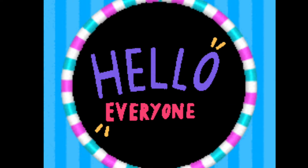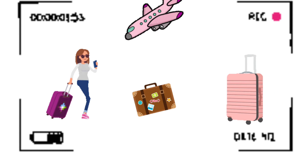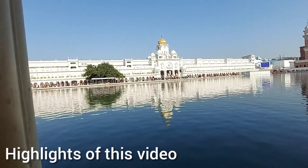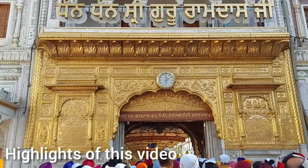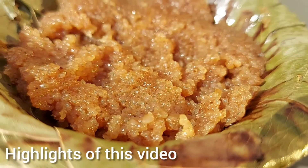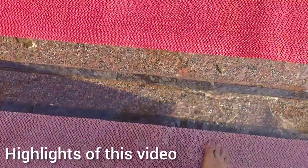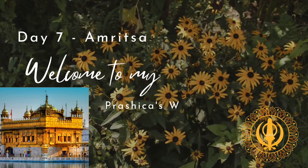Hello everyone, hope you all are doing great in life. Firstly, apologies for not being consistent — I had a medical emergency at home and I had to take a break, but now everything is good. So here you go with the continuation of my Amritsar vlogs. Let's see some highlights of this video.